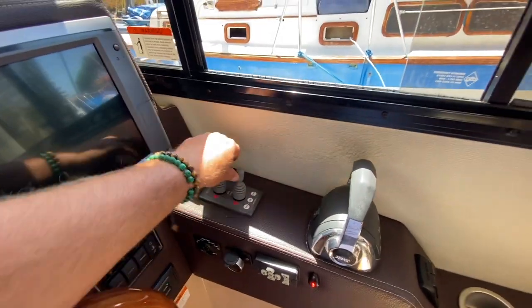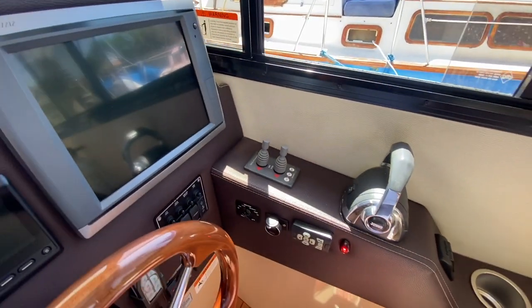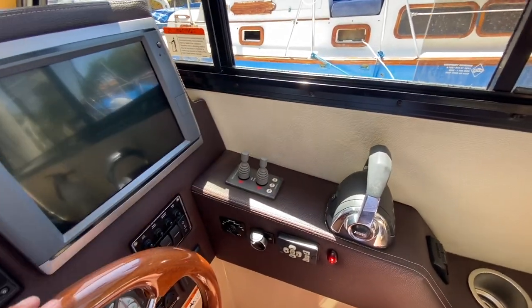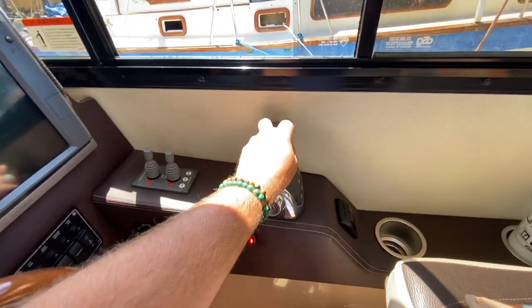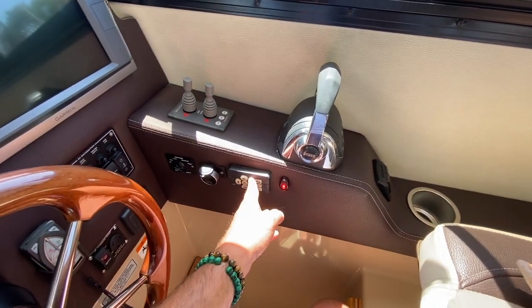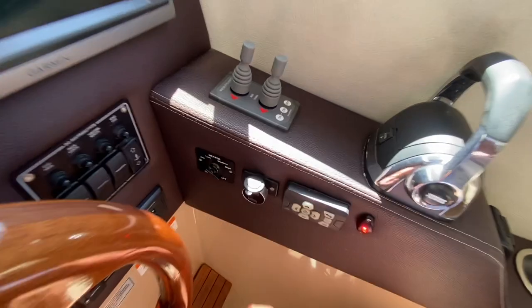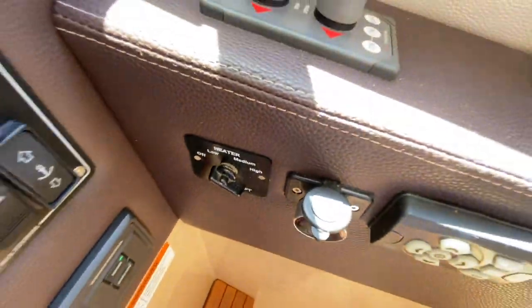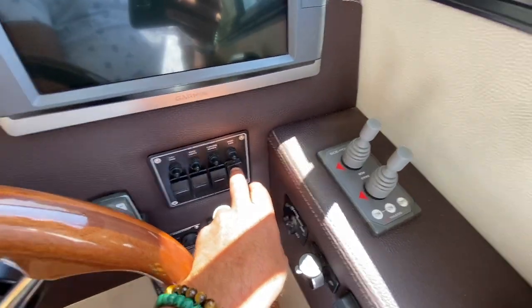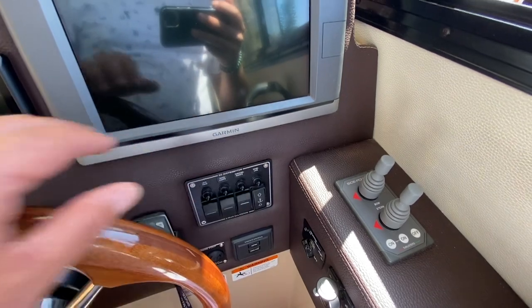You can literally make this boat go sideways or twist it in a 360-degree position. It kind of takes that single-screw fear of docking and maneuvering away, which is really impressive. Throttle controls here, trim tab controls and spotlight control. There's a little 12-volt outlet, and a diesel heater you can switch on and off. Then you have your ignition start/stop power switch display, a windlass remote to deploy and retrieve your windlass, docking lights, and nav lights.